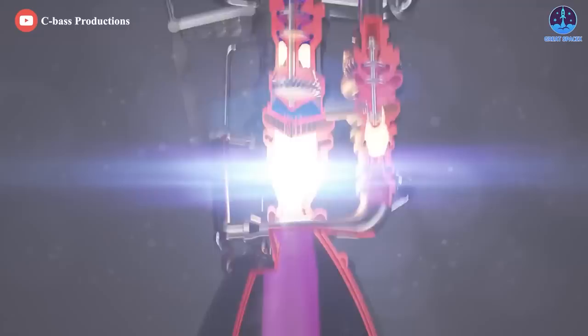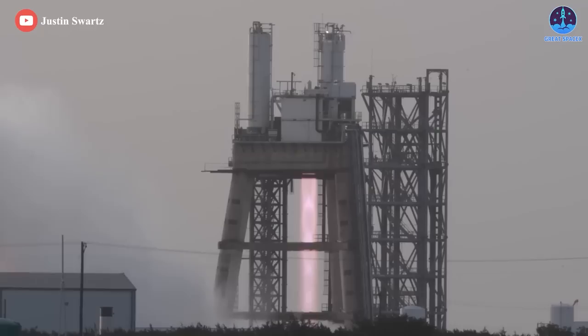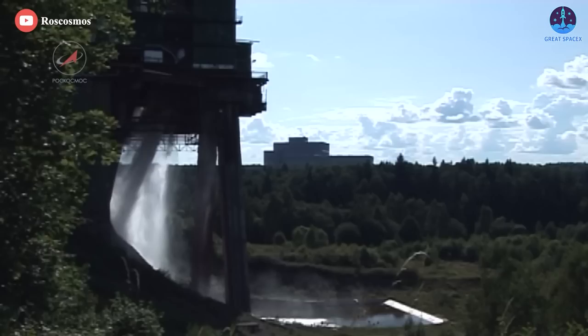The most fundamental change was opening the throat, allowing more propellant to flow through the engine and increasing thrust. Raptor-2's MCC pressure is an astounding 300 bar, up 50 bar from Raptor-1, and is the highest MCC pressure of any rocket engine ever. The previous record was held by the Russian RD-180, which runs at 267 bar.